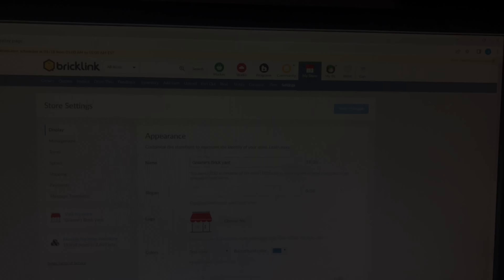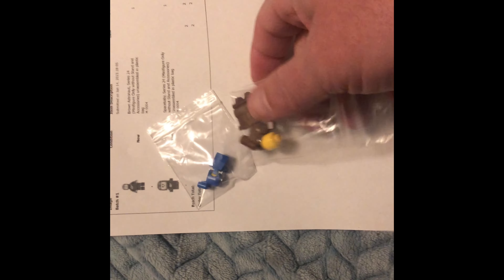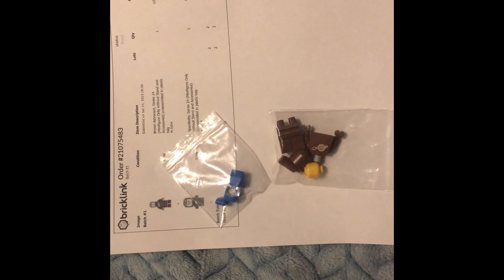So yeah, we opened the store today. I had just picked these up at the LEGO store maybe about an hour ago, uploaded them, and they already sold. Hey, that was quick!